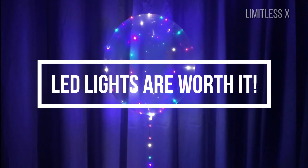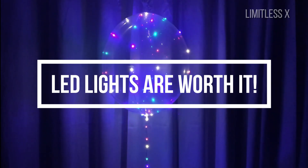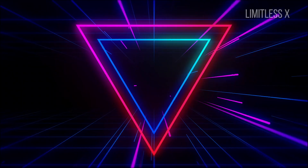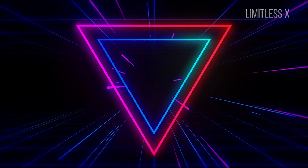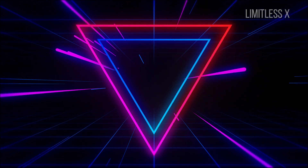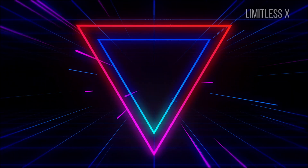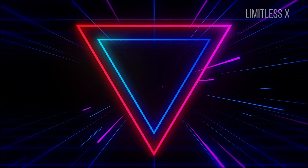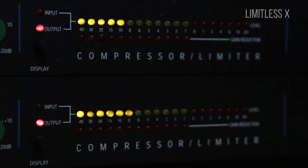LED lights are worth it. LED lights are capable of changing the lighting scenario of the globe completely in the near future. They are also widely used in electronics and gadgets like LED televisions, watches, and mobile screens. Long-lasting, money-saving, and extremely efficient, LED lights are power-packed. They are worth a try and will surely light up your world.